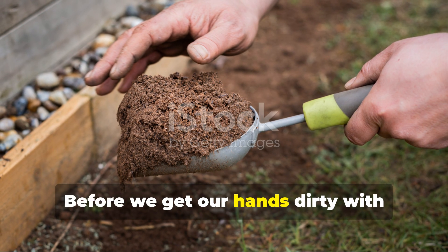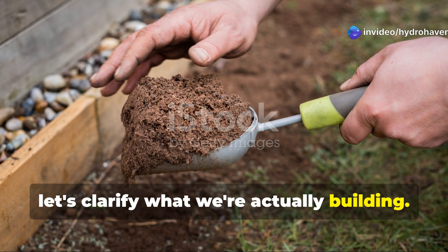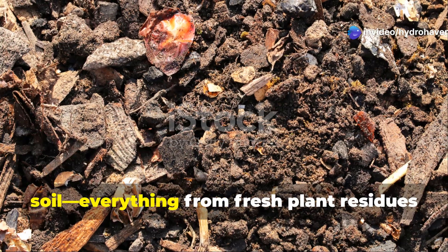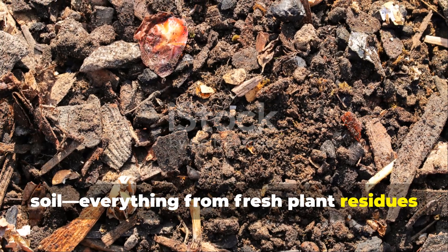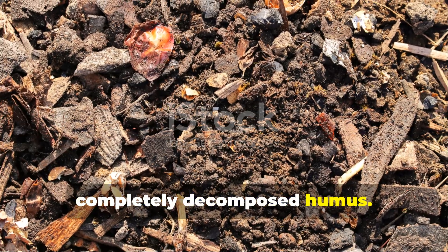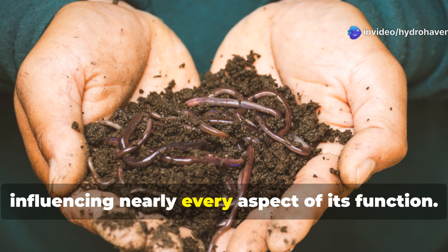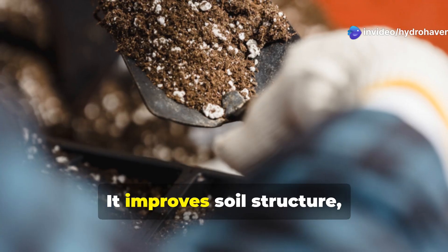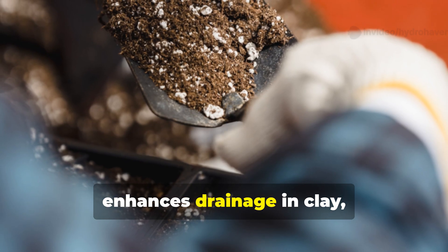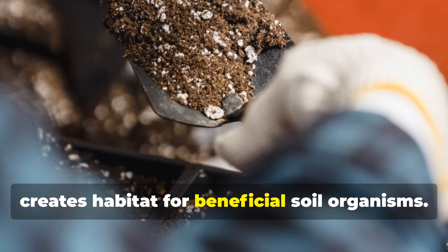Before we get our hands dirty with practical techniques, let's clarify what we're actually building. Soil organic matter encompasses all the carbon-based materials in your soil — everything from fresh plant residues to actively decomposing matter to completely decomposed humus. Think of organic matter as the lifeblood of your soil. It improves soil structure, increases water retention in sandy soils, enhances drainage in clay, buffers pH, and most importantly creates habitat for beneficial soil organisms.